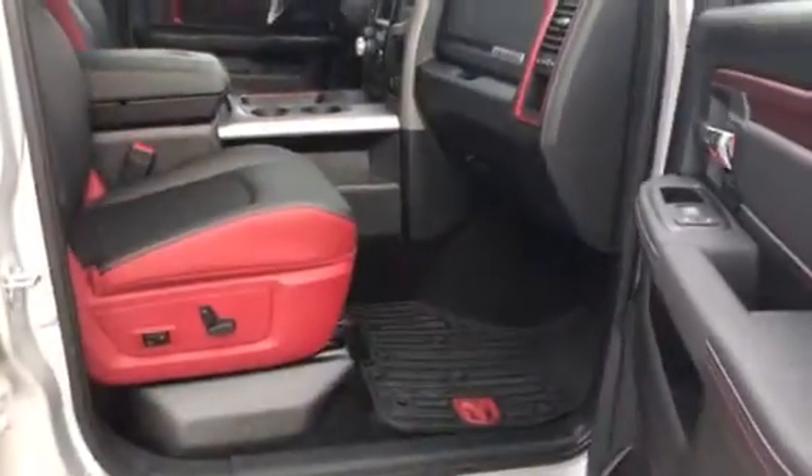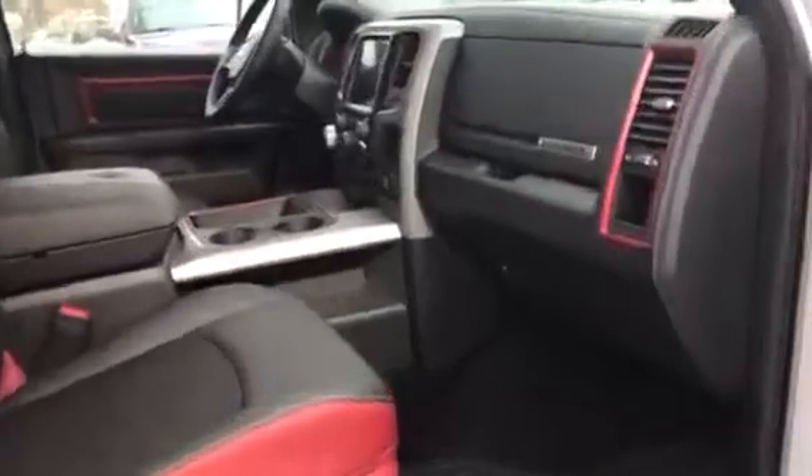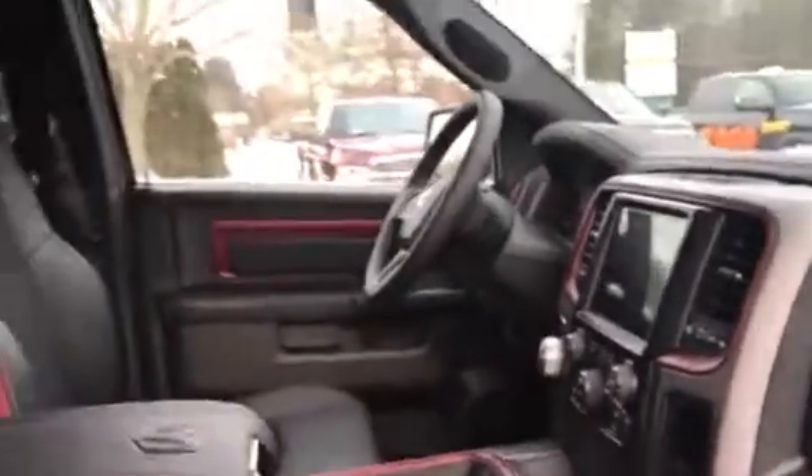Check out the interior here — red and black interior, automatic seats, 8.4 inch touchscreen, the Alpine sound system, moonroof, and tons of room in the back.